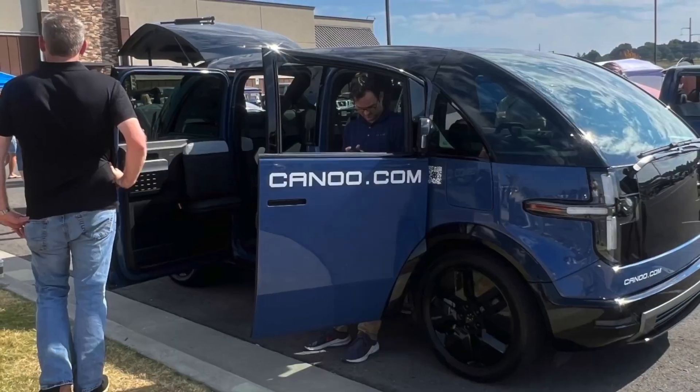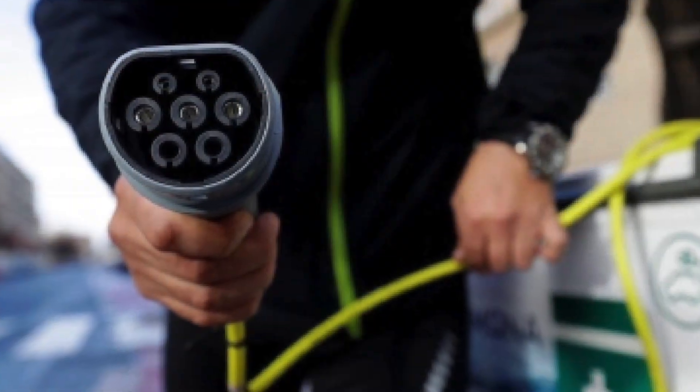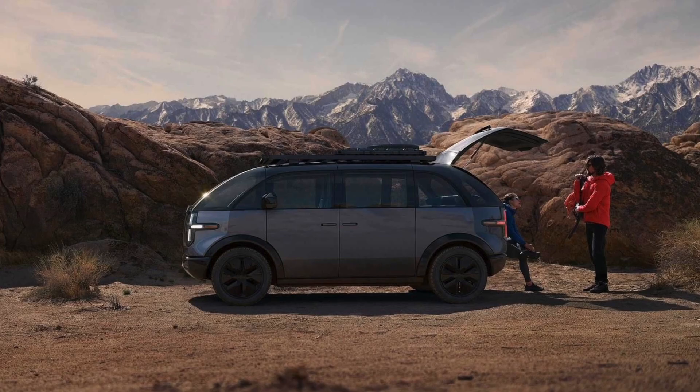Production of the LDV is scheduled to begin in 2023, but Canoo announced in August it would outsource initial production to an unspecified contractor. The company previously said it would assemble its own vehicles at a small facility in Bentonville, Arkansas.